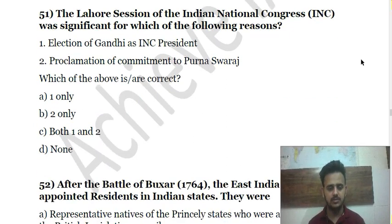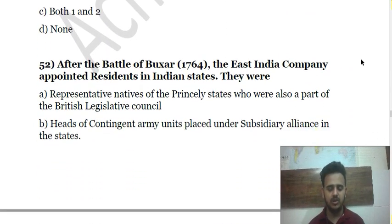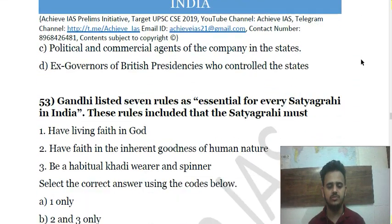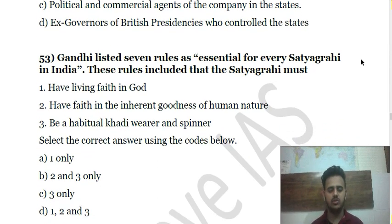Question 51: The Lahore Session of the Indian National Congress was significant for which of the following reasons? Question 52: After the Battle of Buxar, the East India Company appointed residents in Indian states — what was their role? Question 53: Gandhi listed seven rules as essential for every Satyagrahi in India — the Satyagrahi must follow certain principles.